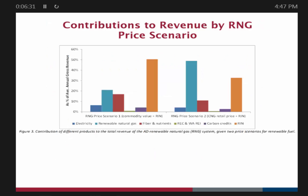Looking at contributions to revenue by RNG price scenario: we've taken the two possible pathways for RNG. One is putting it in the pipeline at the commodity value of natural gas, and the second is taking it to retail. There are some additional costs for taking it to retail, including the refueling infrastructure — though costs for vehicles that could use the compressed natural gas were not included. Basically, the renewable gas price really jumps in terms of its value proposition when you take it to that retail level and have your own infrastructure, even though it costs more to do that.